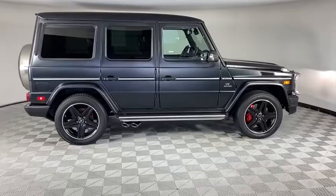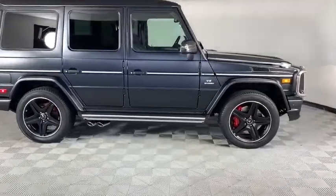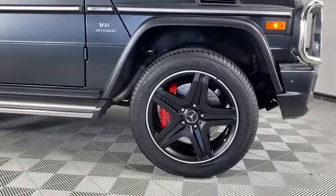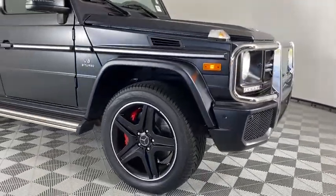Heated front seats, trip computer, overhead console, panic alarm. This beauty is sure to make you the talk of the neighborhood, so call or drop in for a test drive today.